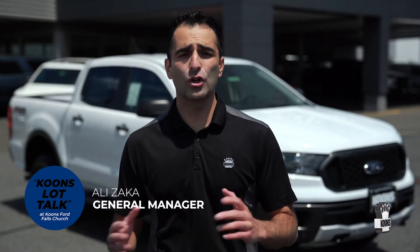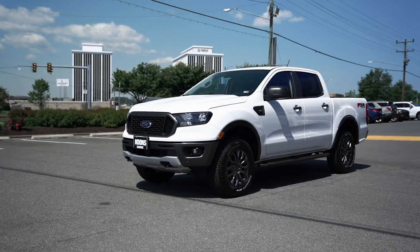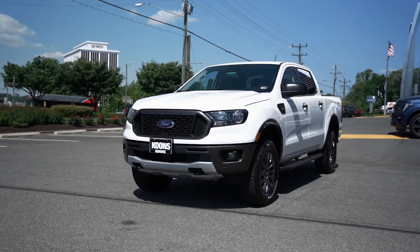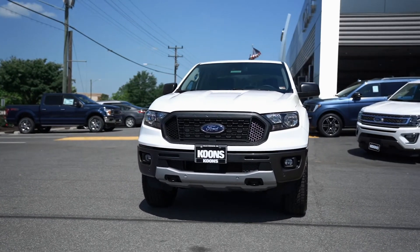Hi friends, Ali Zakha, General Manager here at Kuhn's Ford of Falls Church with another Kuhn's Lot Talk video. Today we're going to be checking out this Ford classic — a recently rebirthed and fully redesigned Ford Ranger. We're going to look at some of the incredible options that make this truck a top pick in its class. Let's have a look.